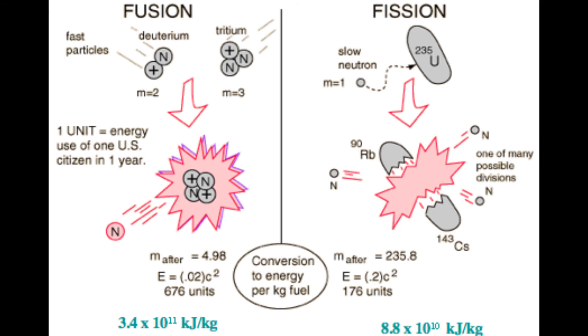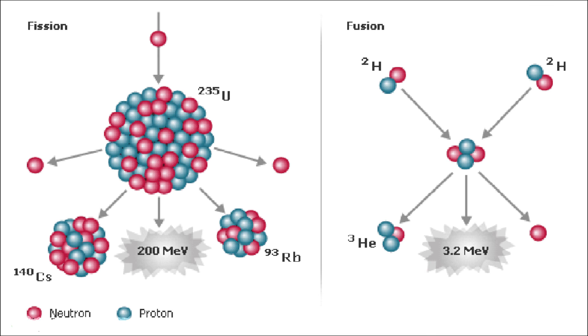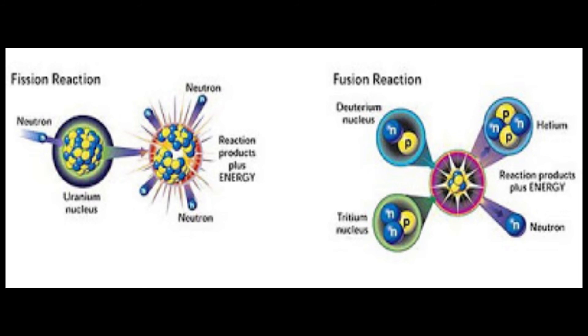Atoms with really huge nuclei, such as uranium and plutonium, do the opposite of fusion — they release energy when they break apart. This is nuclear fission, the process which powers nuclear power plants. Fission reactions are much more complex than fusion. For example, uranium-235 can break apart in a number of different ways, and the atoms produced are unstable and radioactive.